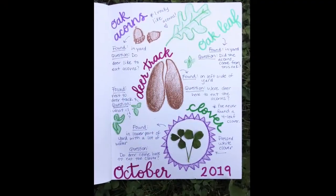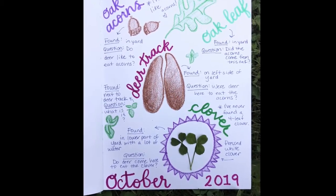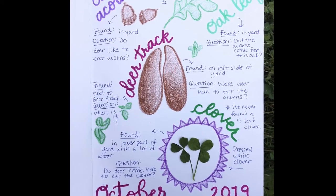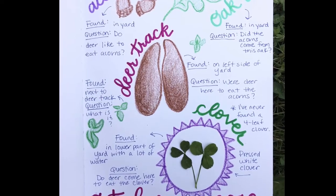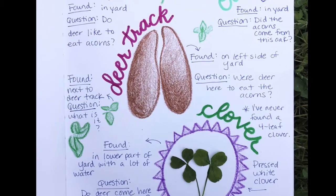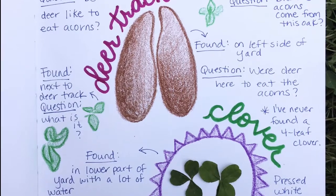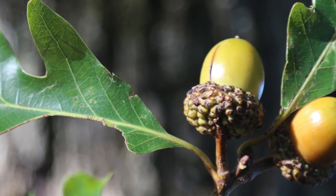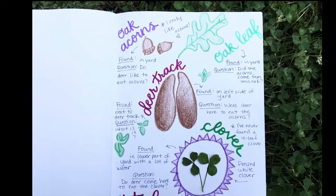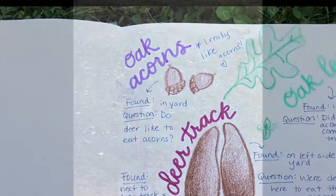I did some nature journaling in my backyard last October. I used crayons and a pen. When I found something interesting that I wanted to draw, I used my pen to write down where I found it. I also realized that I had questions about each of the things that I saw, so I made sure to write down those questions next to each picture. One of the first things I found were some acorns on the ground. I really like acorns, so I chose to draw them in my journal. A question I had was: do deer like to eat acorns? So I wrote that down too.